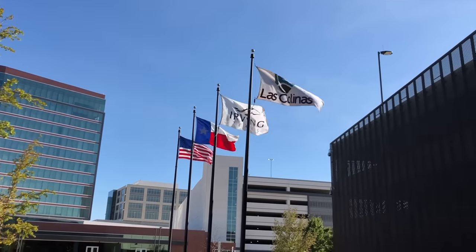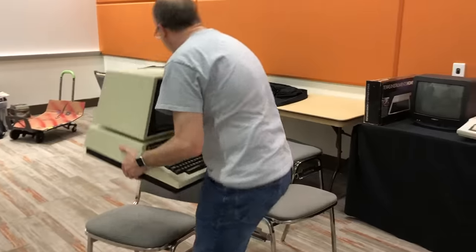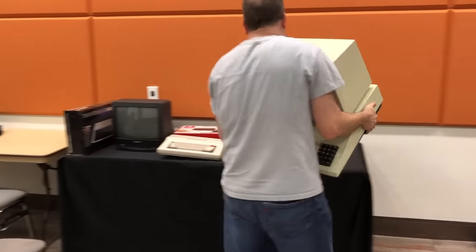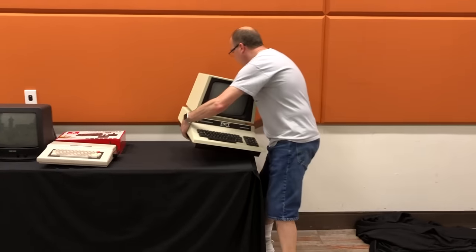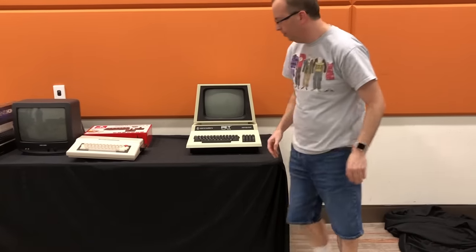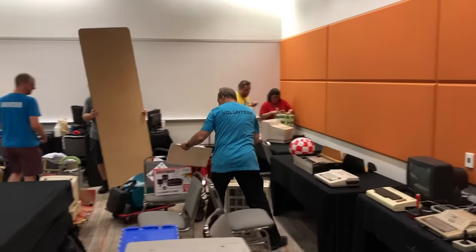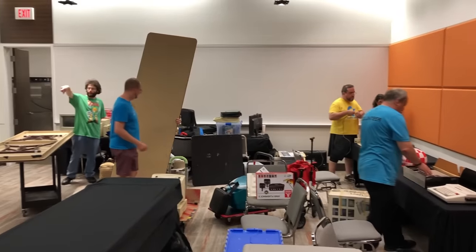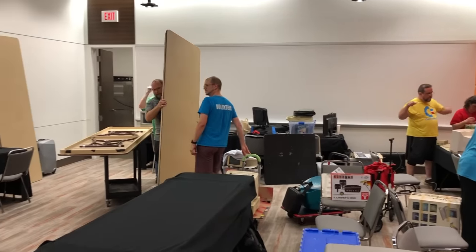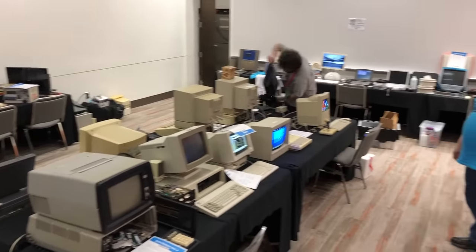Every year I drive over to Las Colinas, Texas to participate in the Let's Play Gaming Expo. I usually arrive the night before the expo begins to help set up the Vintage Computer Museum, which is just a small part of the expo but obviously my favorite part. I also bring several systems from my own collection for participants to play around on. We have quite an active retro community around here, so a lot of collectors show up to bring in various things. And after a few hours, we transform this room into a vintage computer playground.